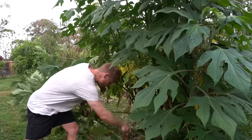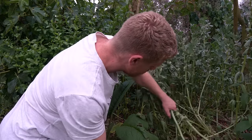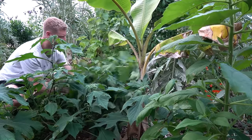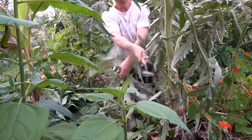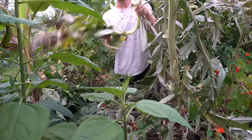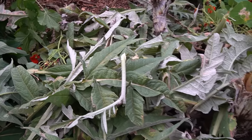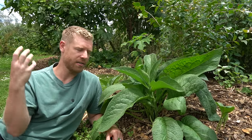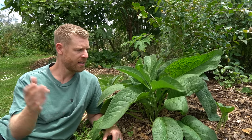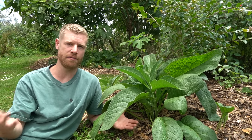I've also been chopping and dropping some of the support species which I've planted. This involves cutting or pruning plants and leaving the organic matter on the ground as mulch. As this organic material breaks down it adds valuable nutrients back into the soil, creating a nutrient-rich layer that benefits the surrounding plants. This basically mimics the natural processes in a forest where leaves and plant material fall to the ground, decompose, and enrich the soil. This plant here is called comfrey — they've got really deep roots that draw up nutrients from deep in the soil, and if you cut the leaves and drop them on the ground they can feed the other trees around.